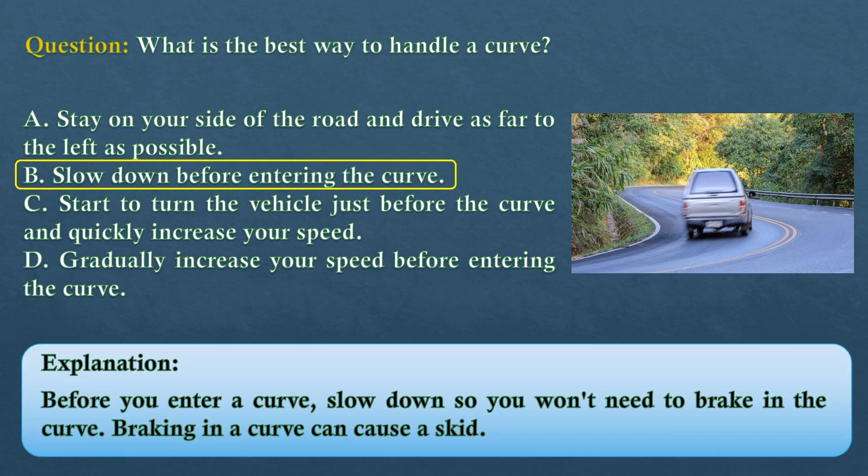The answer is option B: slow down before entering the curve. Before you enter a curve, slow down so you won't need to brake in the curve. Braking in a curve can cause a skid.